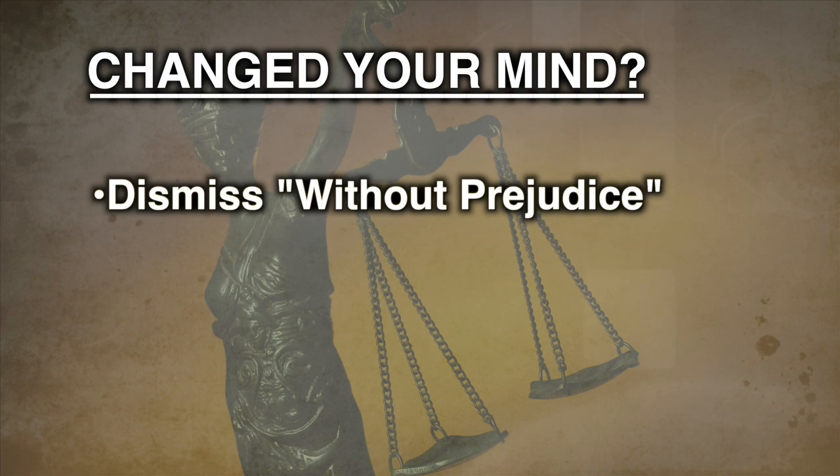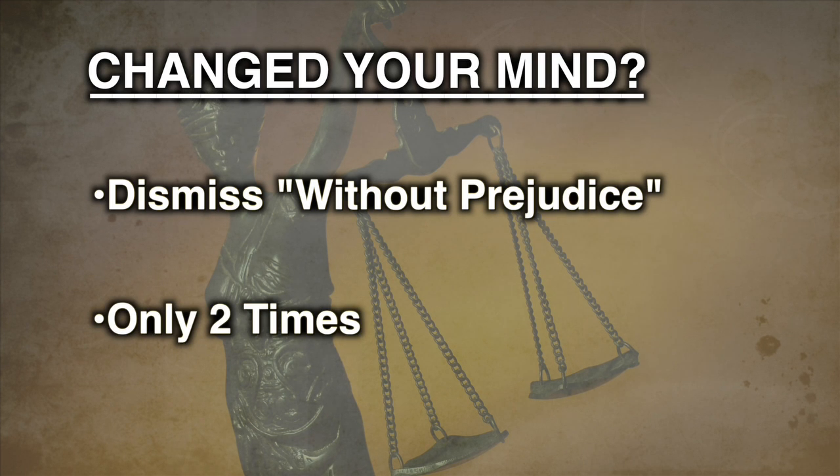If you change your mind about continuing with this suit, you can dismiss it or end it without hurting your chance to bring it up again. Tell the judge that you want to dismiss the case without prejudice. However, you may only do this twice. After that, the court will decide you have lost the case and you cannot bring suit on that case again.